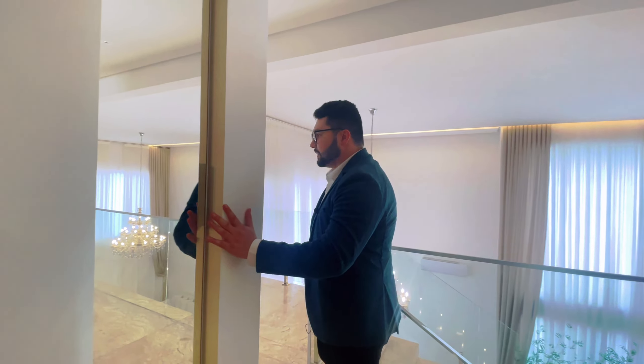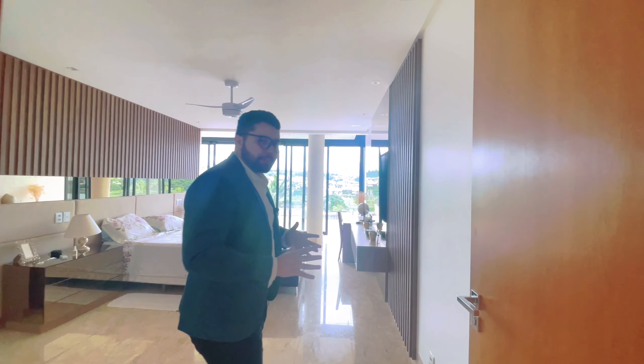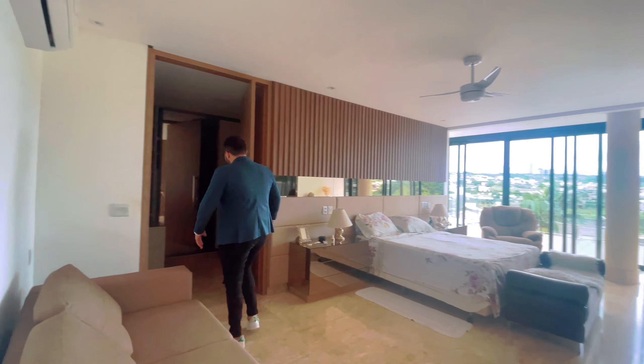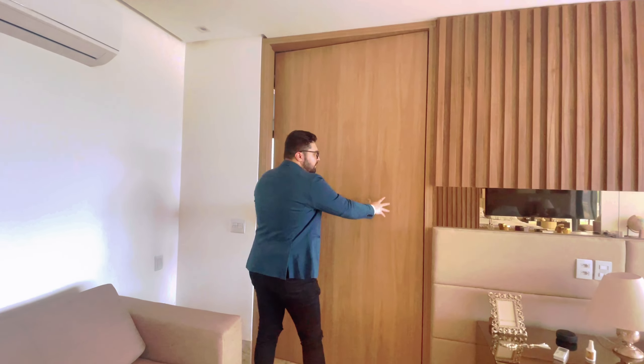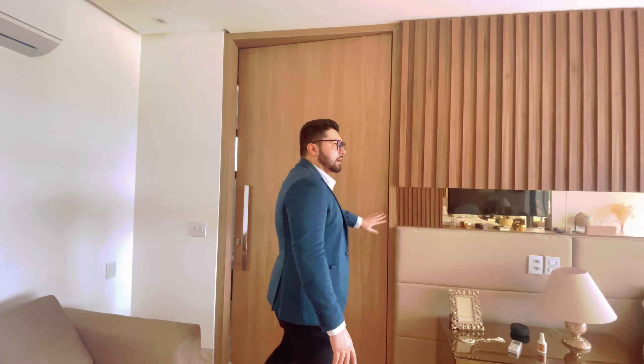Mais uma bela suíte. Essa suíte já é bem maior que as duas últimas que nós vimos. Também tudo automatizado. Banheiro incrível, com as mesmas pedras pretas e revestimento branco rajado. Essa suíte já é bem mais espaçosa, e olha que as outras não são pequenas. Com aquele mesmo ripado lindíssimo de alto padrão. Mais roupeiro aqui, muito bem aproveitado o espaço.